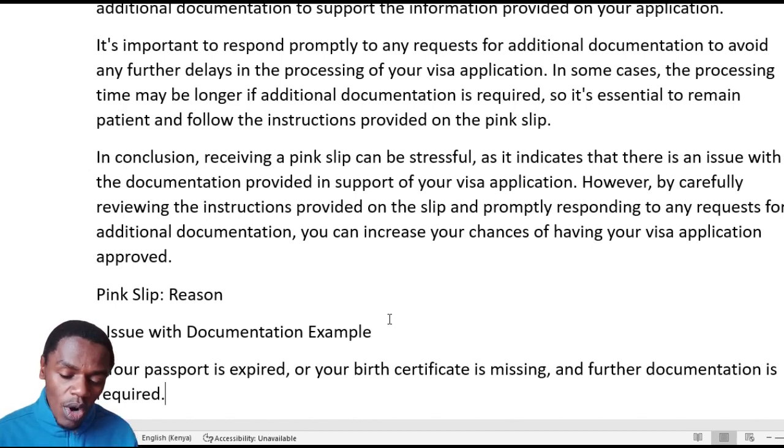In summary, the pink paper is issued when you have issues with documentation and discrepancies in your application. The other reasons include an expired passport, a birth certificate that is missing something, not having notarized documents, medical examination results that have not yet been submitted, or some further documentation required in support of the information. That is the general conclusion of the pink paper.